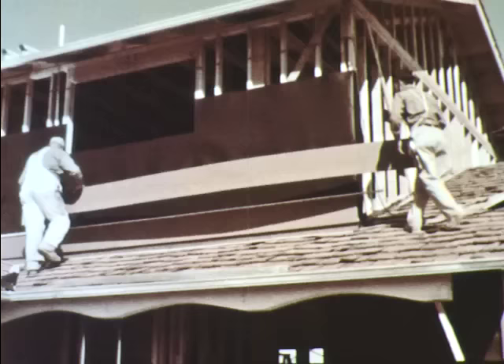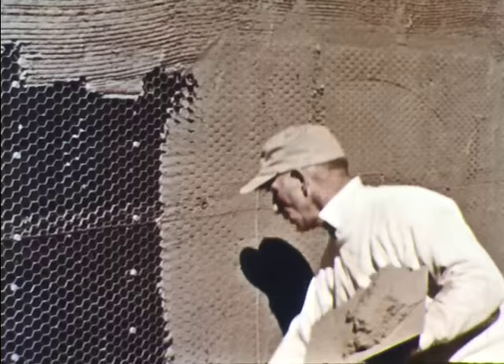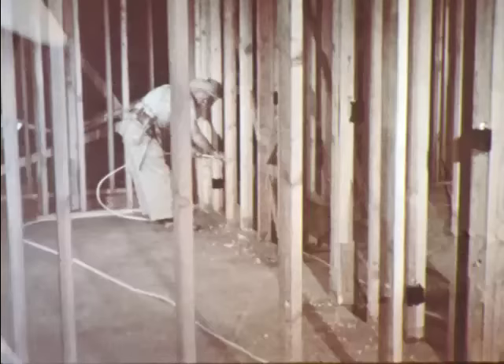In front of the house other carpenters are covering the outside walls, first with waterproof paper then with siding. Other outside walls are covered with stucco. The wire mesh helps the wet stucco stick to the wall. The last coat of stucco is colored to make the outside walls bright and pretty.